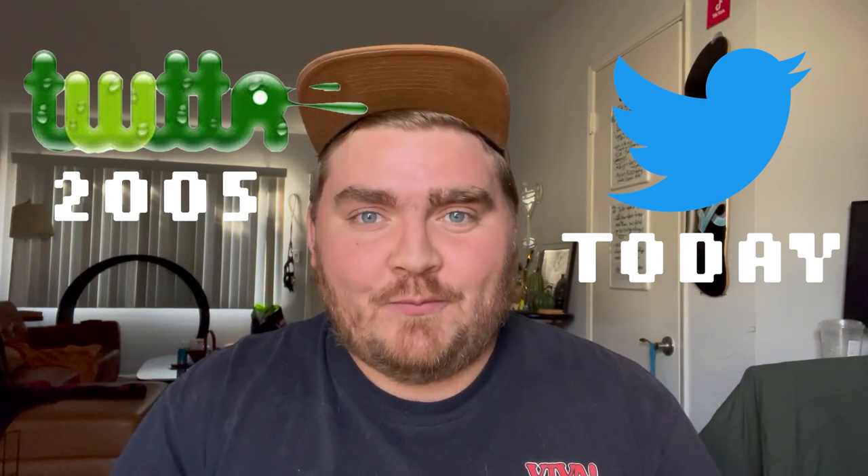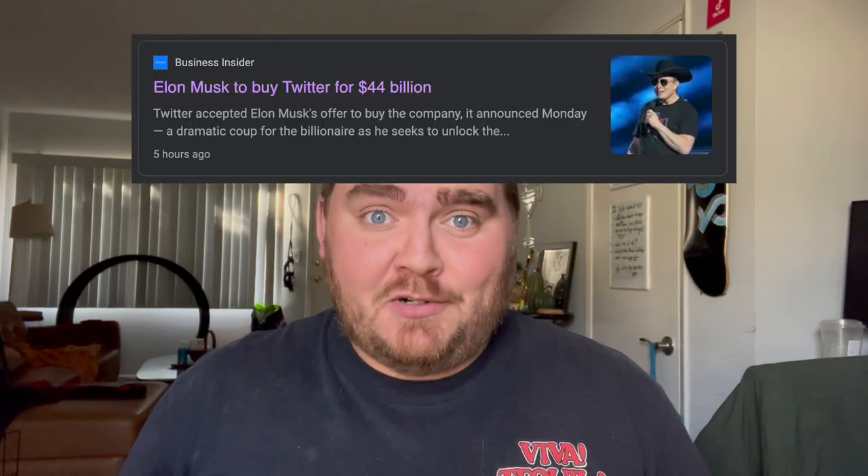Today I'm going to show you the evolution of the Twitter logo. As you might know, Elon Musk just bought Twitter for $44 billion, so I thought we'd take a look at its history and maybe what it could be in the future.